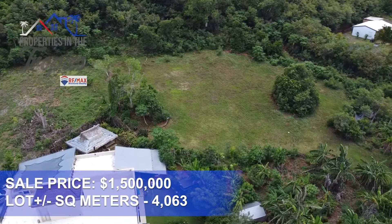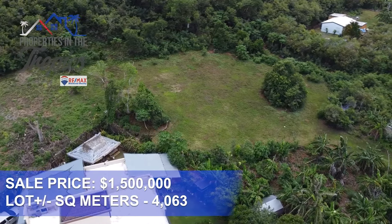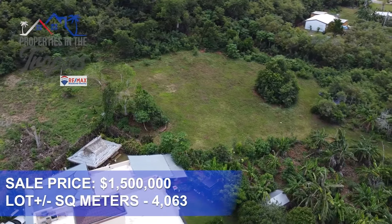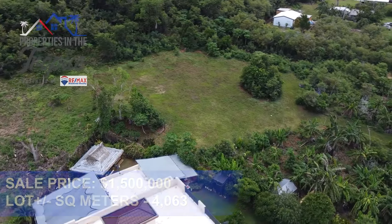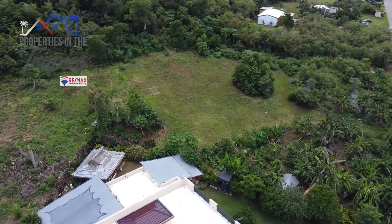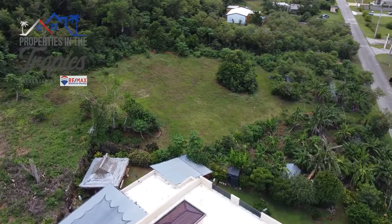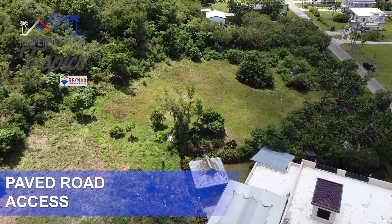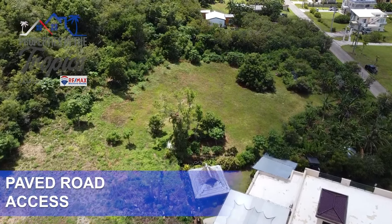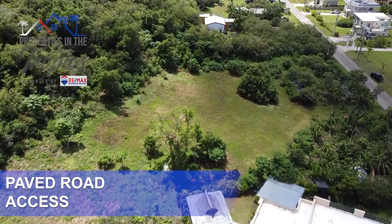And from your future home, you'll have expansive ocean views right from your living room. Whether you enjoy quiet sunsets or the fresh tropical breeze, this executive beach community offers the kind of tranquility that's hard to find these days. This is perfect for anyone looking to build their dream home in a quiet beachside community or for investors looking for a unique opportunity. The land is mostly leveled, making it easier for construction.